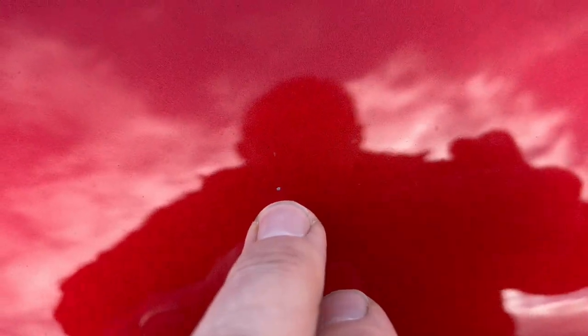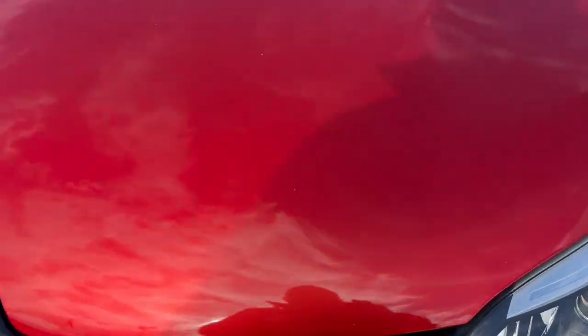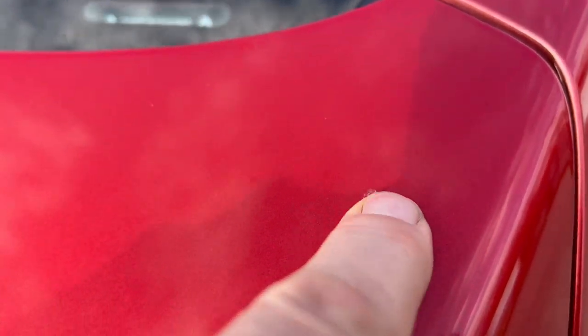The bonnet is looking in quite good order. A few little stone chips here and there — my camera really does struggle with this. There are a few light surface scratches and stone chips on the bonnet. Another little one there, some more just here, another stone chip. That's a bit of dirt there.